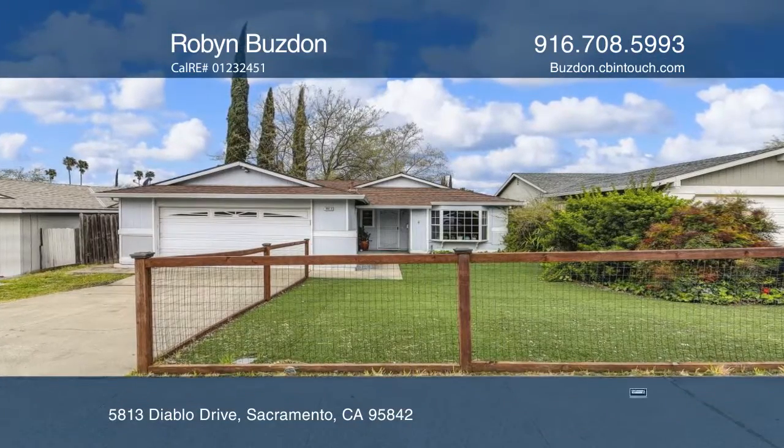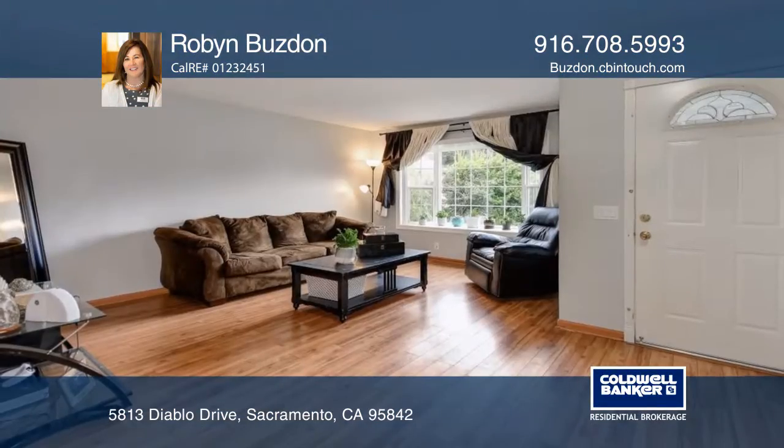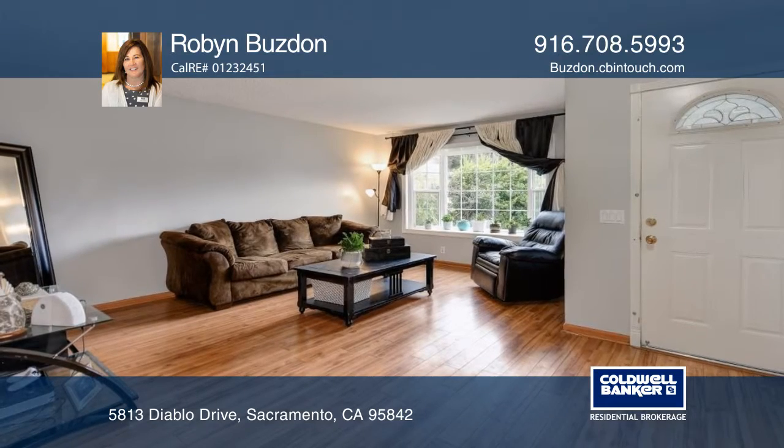A darling fenced front yard, one story home with three bedrooms, two baths, a spa and two-car garage.